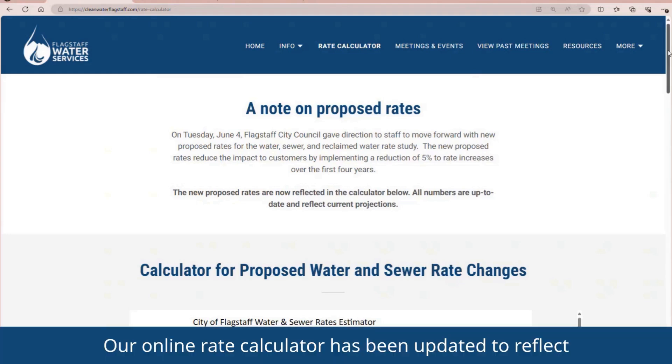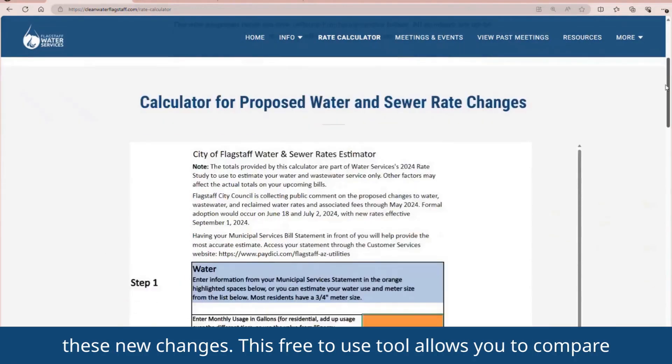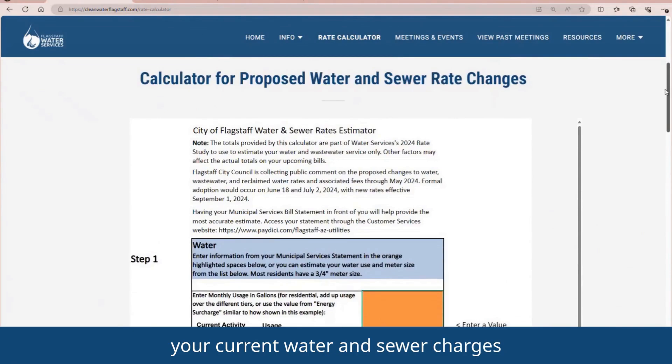Our online rate calculator has been updated to reflect these new changes. This free-to-use tool allows you to compare your current water and sewer charges against the proposed water and sewer charges for the next five years. Let's take a look.